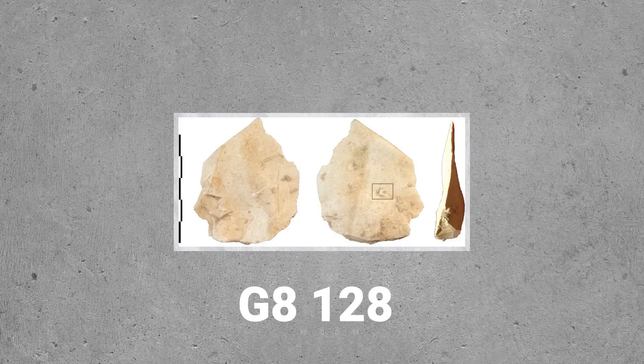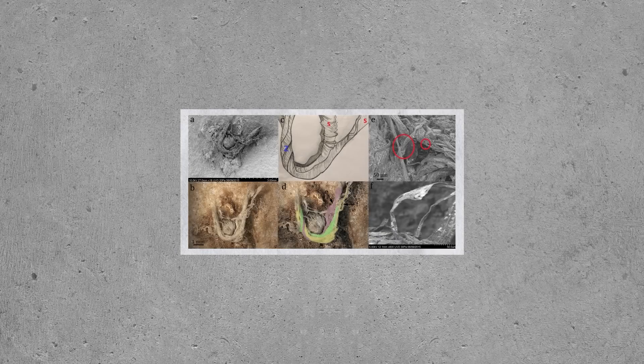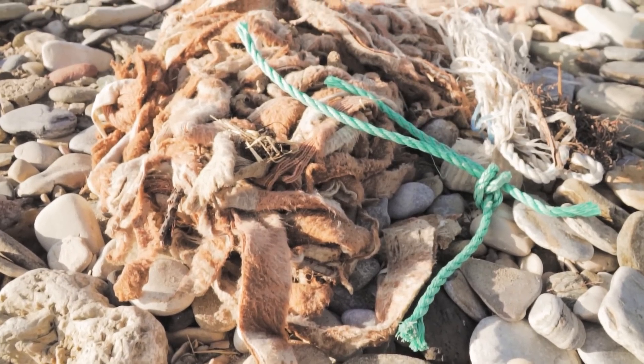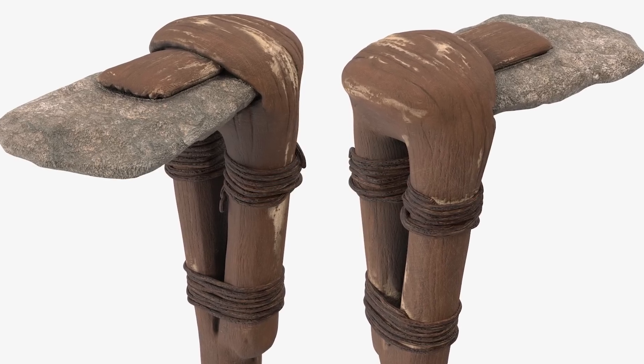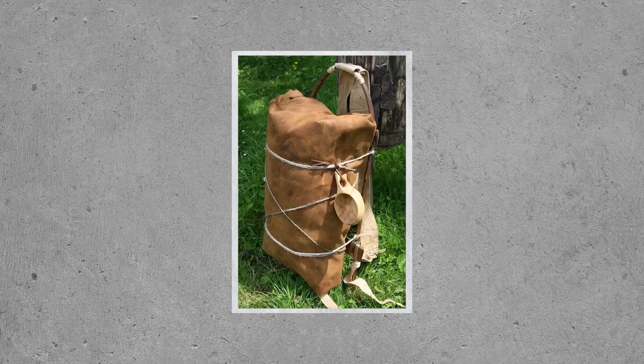So far, G8128 is the only concrete evidence we have of Neanderthals' use of fibre technology. The cord is not necessarily related to the use of tools. If it was buried at the same time as the flake, it could have been wrapped around it as part of a haft, or could even have been part of a net or bag.